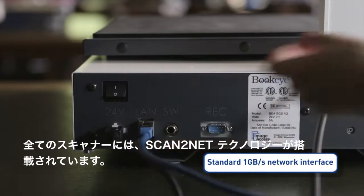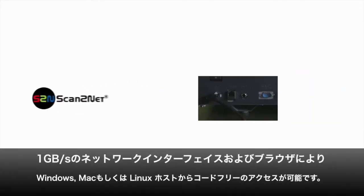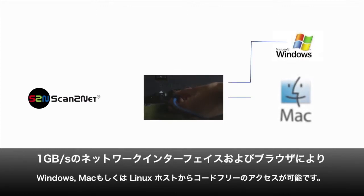All of our scanners feature the unique Scan-to-Net technology. It includes a 1GB network interface and code-free access through any browser, whether it's a Windows, Mac, or Linux host.